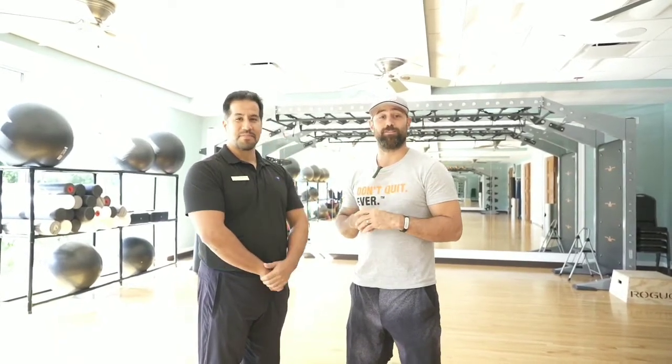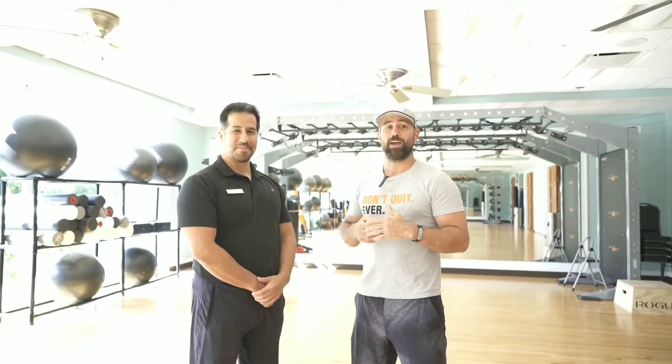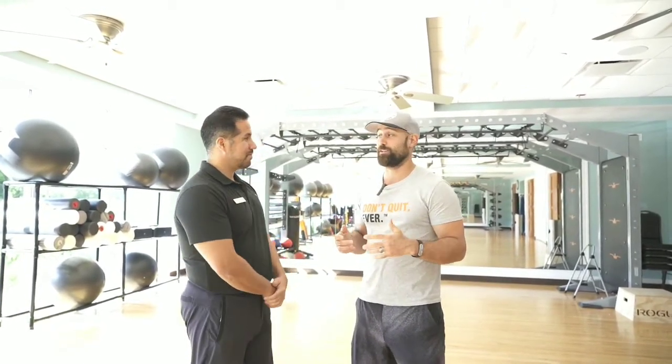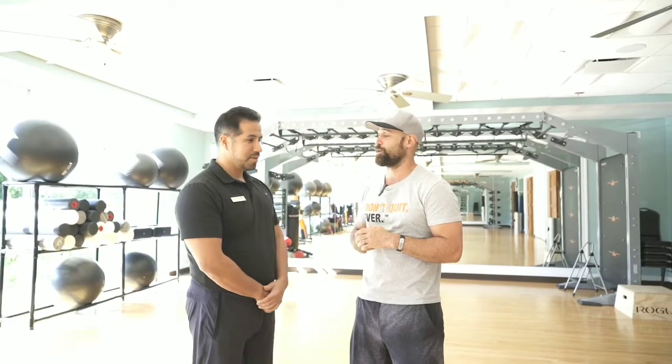I'm Dan Palacios here with Torque Fitness TV. We're here at the Ocean Reef Club today with Fitness Director Luis Bracamonte. We've got the X-Create racks in two different rooms of the Ocean Reef facilities. Luis, how have you enjoyed the X-Create racks and how have they altered the functionality of this facility overall?